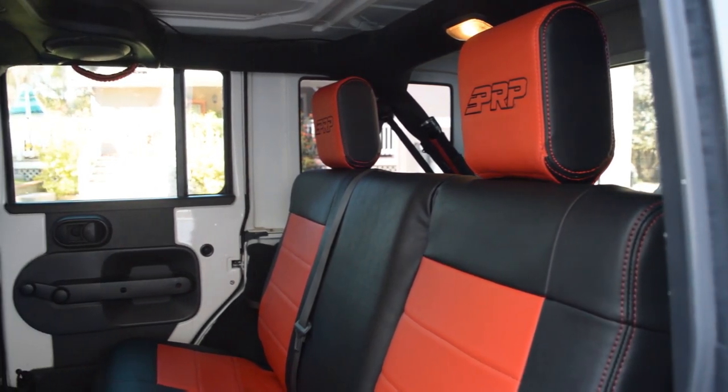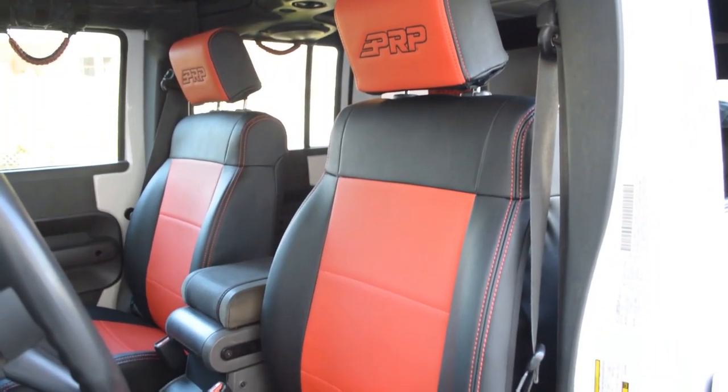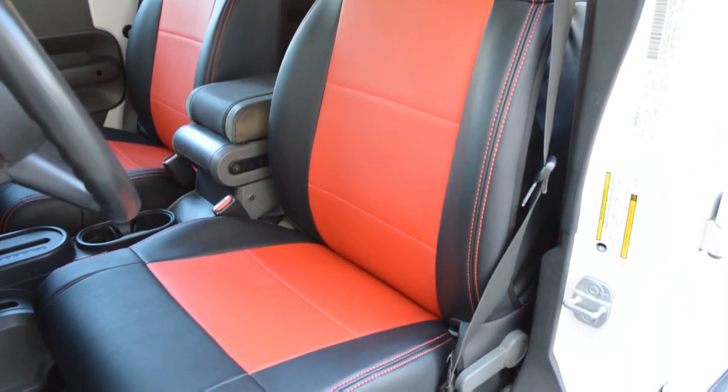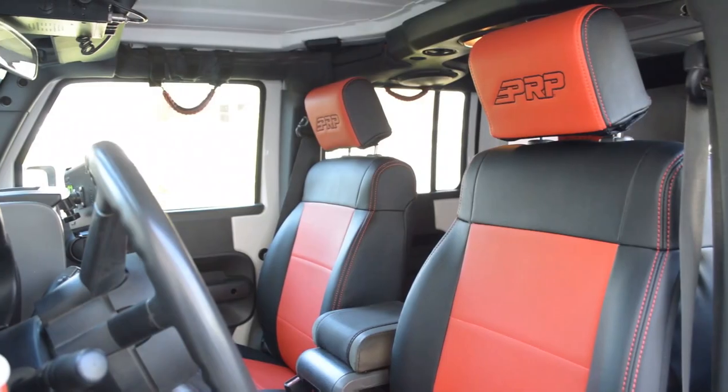These seat covers come as a set, so you get two front seats and a cover for the rear bench seats. Installation is easy — simply pull the cover over the seats and tie them down.